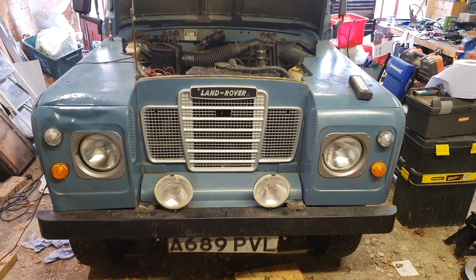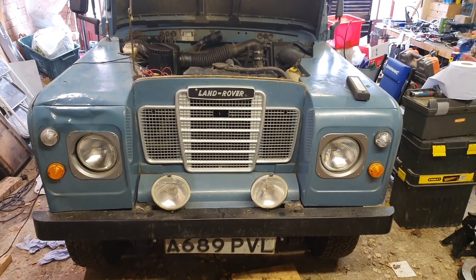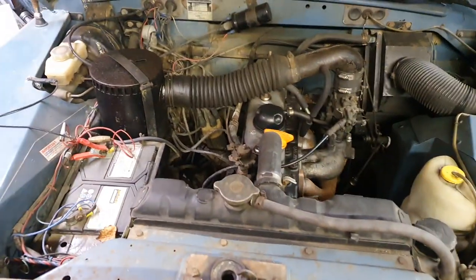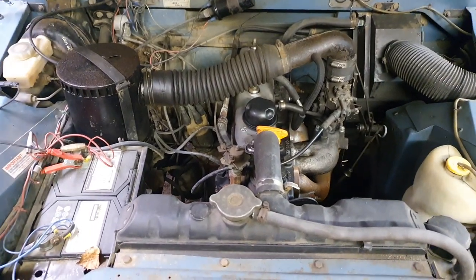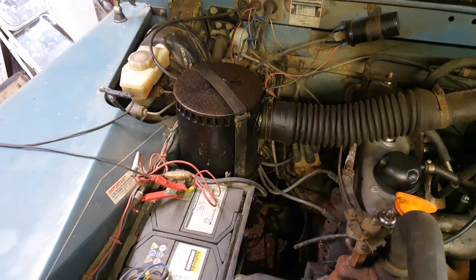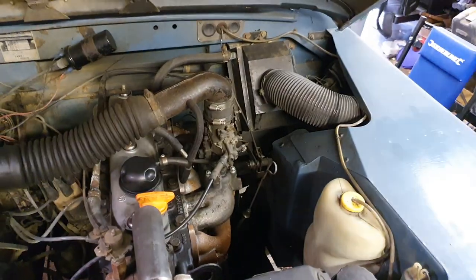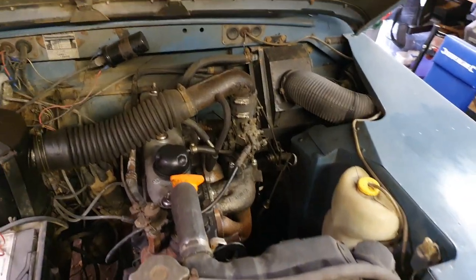This is an '83 Series 3, two-and-a-quarter-litre petrol, 120,000 miles from new, and I've got the paperwork that backs that up. We've done quite a lot to her since we had her. You can see the original engine — I've replaced the original oil bath air filter, because there was a horrible K&N thing fitted, which I've still got and could let go with the car if needed.